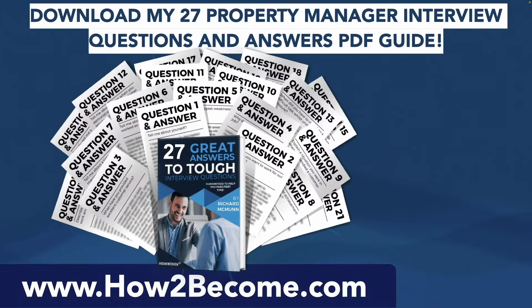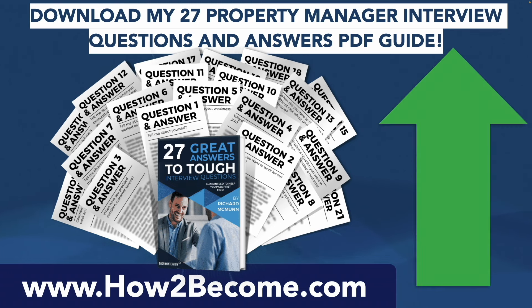If you'd like to get the full list of 27 property manager interview questions and accelerate your learning even further to pass your interview at the first attempt, click that link in the top right hand corner of this video. It will take you through to my website HowToBecome.com where you can get all of these answers we just covered, plus a total of 27 brilliant responses to property manager interview questions. I've also given you three smart questions to ask at the end of your property manager interview on that page — a brilliant resource guaranteed to help you prepare effectively and put you ahead of the competition.